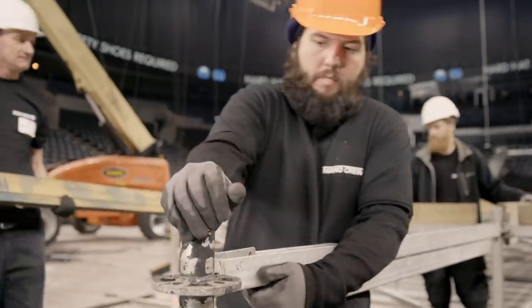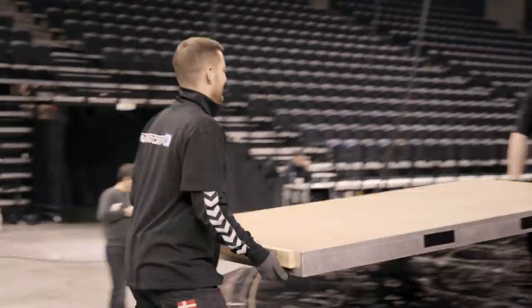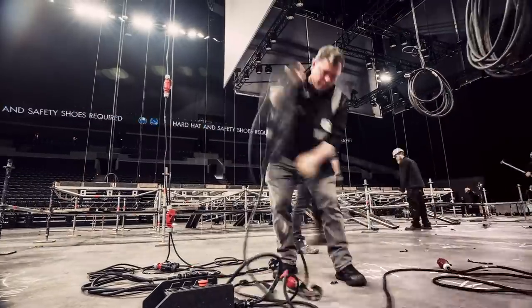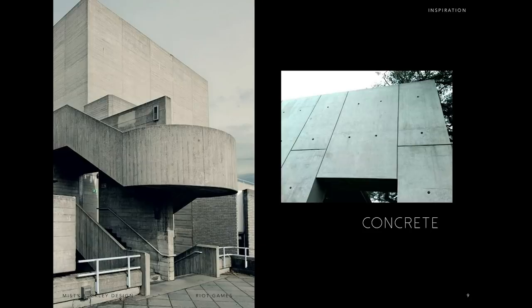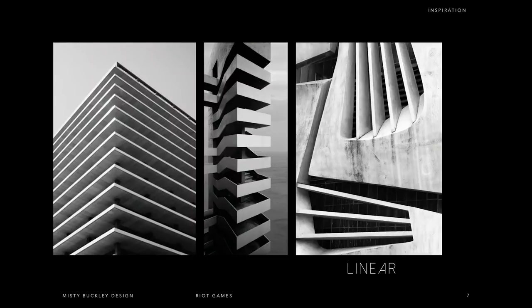For studio design, we reached out to Misty Buckley and her team, who we've worked with in the past for our roadshows. What we get first is a concept deck — like a mood board. From there we have a site visit where we take measurements and look at how we're going to carve up the visual space.